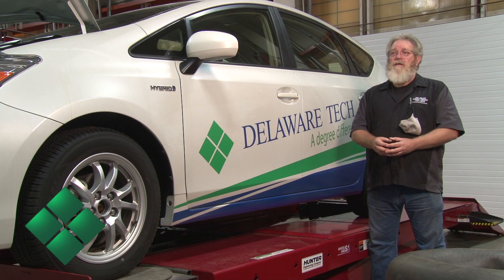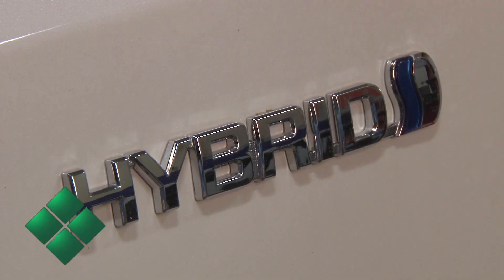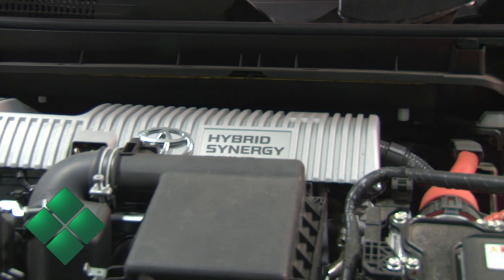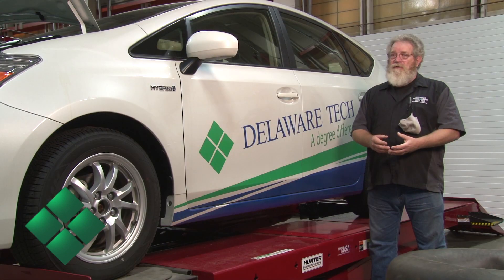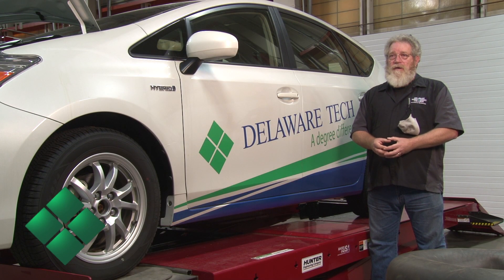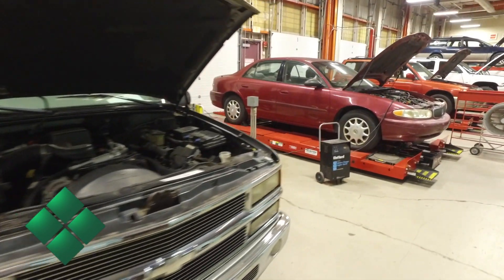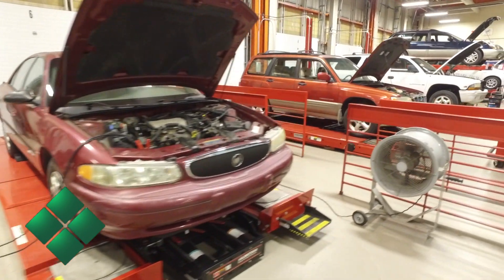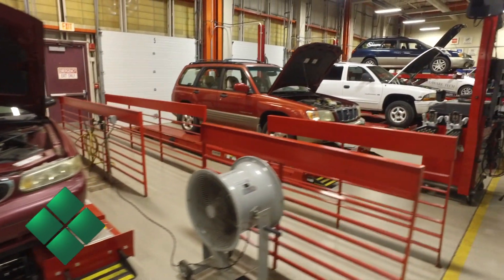We've been very lucky here at Dell Tech that our budget committee has been helping us keep up to date with the equipment. We have a hybrid car right here which takes special tools, special equipment, and special training just to lift the hood and check it out. We've also been lucky to receive donations from our advisory committee members — we've gotten several cars over the last year to help keep our fleet up to date so students have newer items to work on.